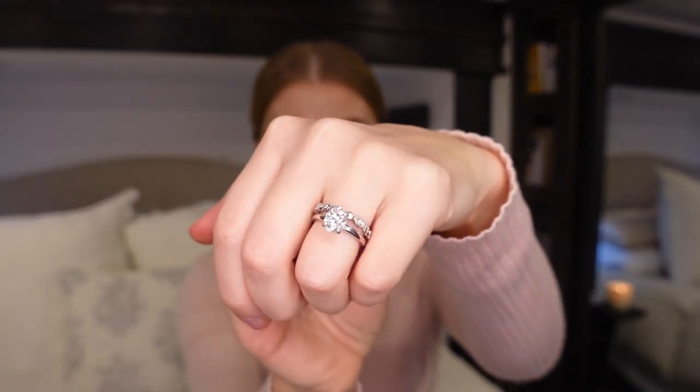Hey YouTube! Welcome to my channel. Today's video I wanted to focus on this Moissanite set right here and share my experience with it.